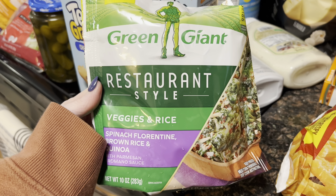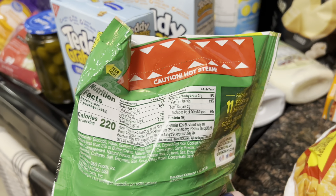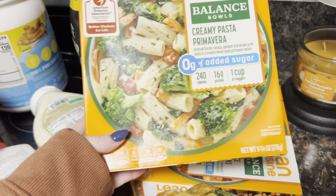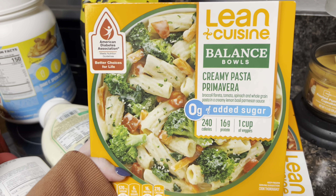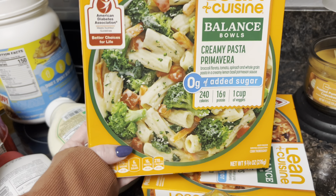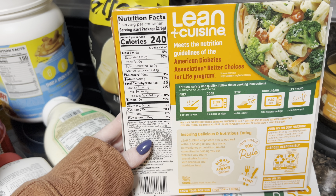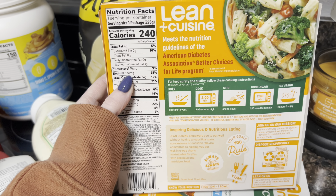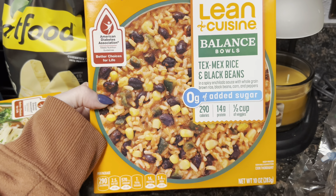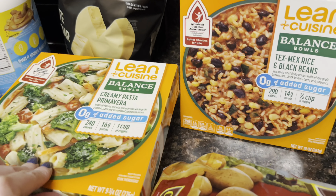I grabbed this for my lunch — I'll take a veggie burger and pair that with this, or maybe a quick dinner when Russell wants his shake. This is a whole serving at 220 calories. These are also on Ibotta — I do like the Lean Cuisine balance bowls. You get $1.50 back. I like the ones without meat. It's 240 calories, though the sodium is pretty high, so you have to watch that intake. I also got a Tex-Mex rice and black beans one — both look really yummy. Which one would you try?